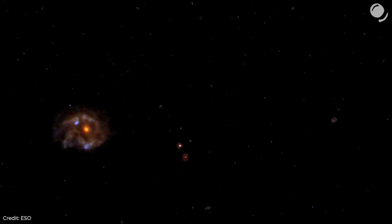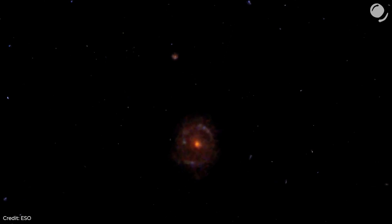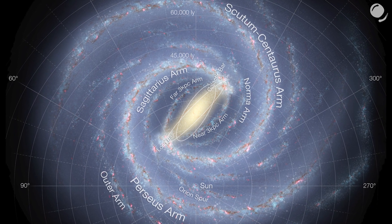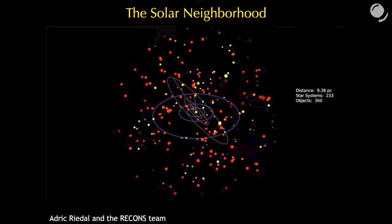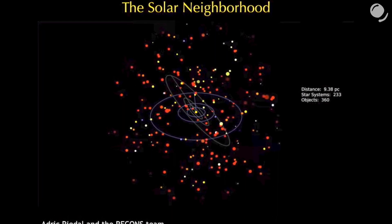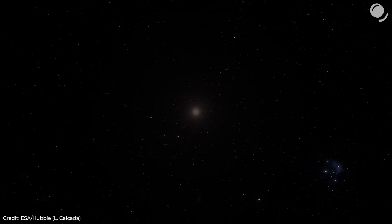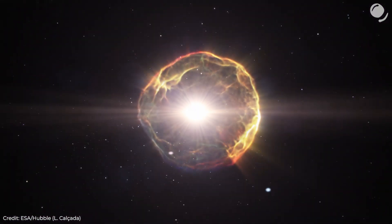How often do supernovae occur in our own galaxy, and especially not far from Earth? Modern estimates suggest that up to 3 stars can go supernova in our galaxy every 100 years. This means that during several billion years, at least one supernova could have happened very close to Earth. Within 10 parsecs or 30 light years from Earth, it could have had a significant effect on life and might have even caused mass extinction. At a greater distance of 100 parsecs, a supernova would occur every several million years — probably not causing mass extinction, but still having some effect on Earth's biosphere.